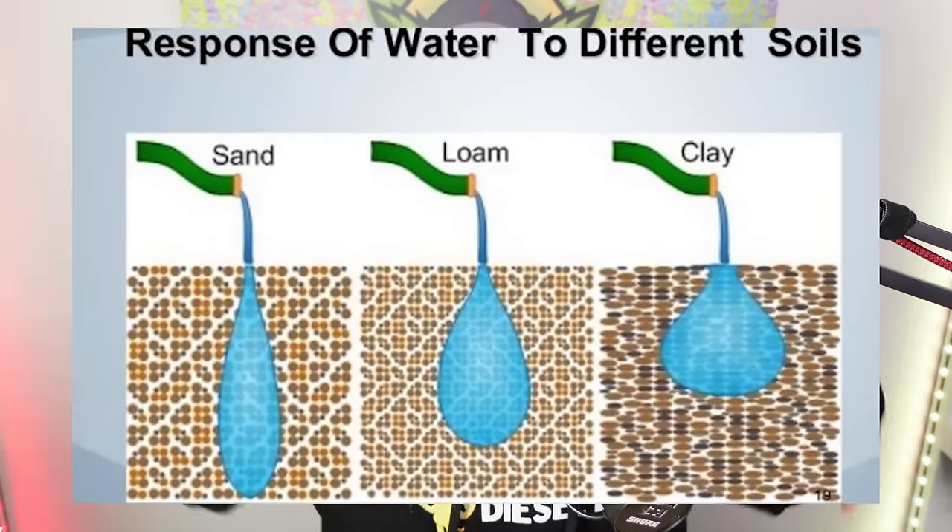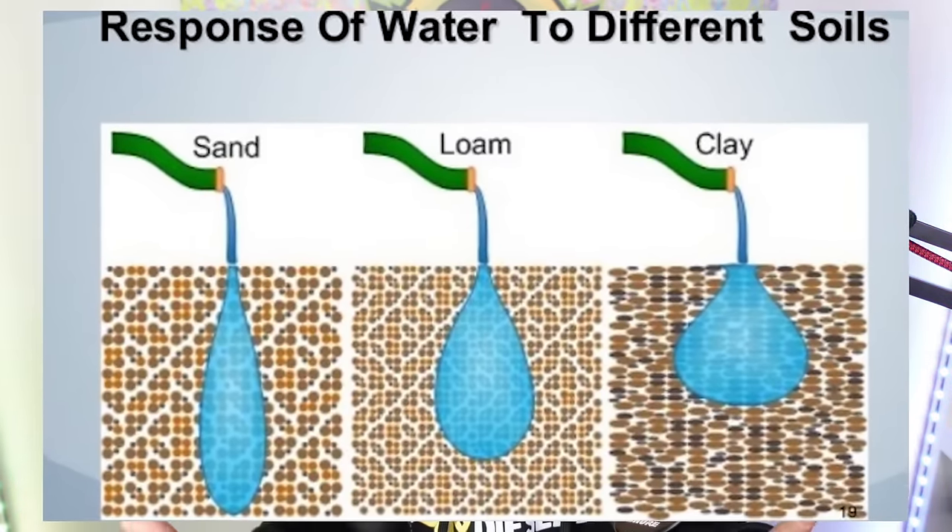The built-in fertilizers don't last forever either — they may last a couple of weeks to about a month, and after that you may need to start feeding. It may save you a little in feeding costs up front, but as you go further into veg and flower you'll need to add nutrients, top dress, or use liquid fertilizer. Some higher quality potting mixes also retain water a lot better, bringing down the time and cost of watering your plants.